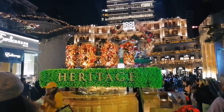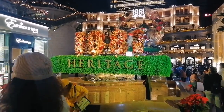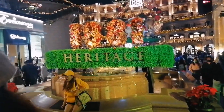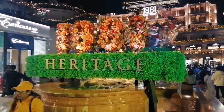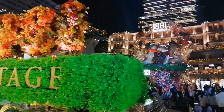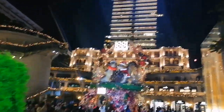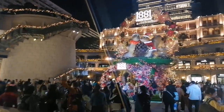Hi guys, welcome to Heritage 1881. This fountain here — they put some plastic grass and flowers as a display. Beside this fountain you can see the luxury jewelry shops, and at the back there are two squirrels as a display.